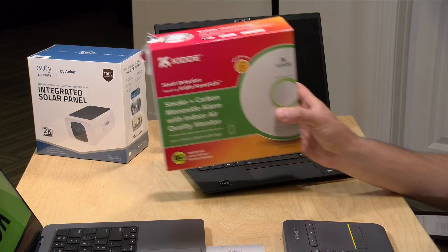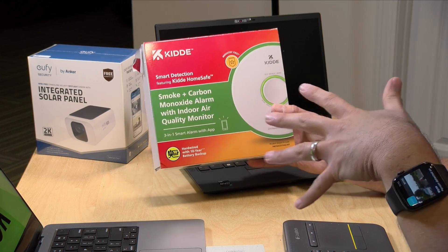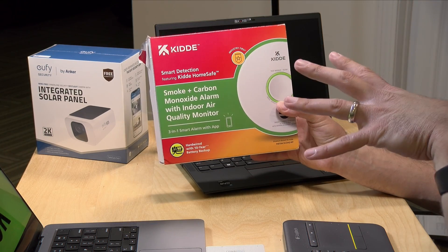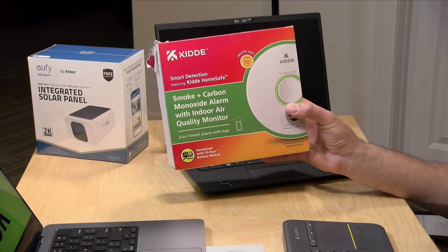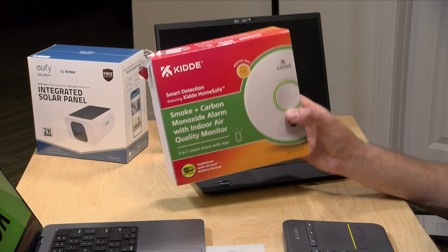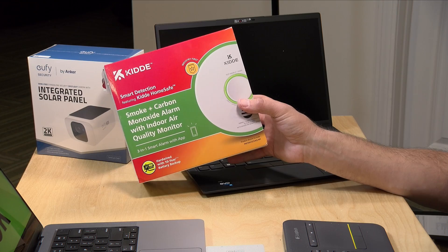I also got this smoke alarm from Kidde at a show in New York City two weeks ago — full disclosure, they handed it to me free of charge for review. This is a smoke alarm, but it also does carbon monoxide and indoor air quality all in a single unit. It connects up with your Wi-Fi and pushes notifications to you if it detects something concerning — it'll let you know if your house is burning down, if you've got carbon monoxide, or if there are particulates in the air that you need to rectify.